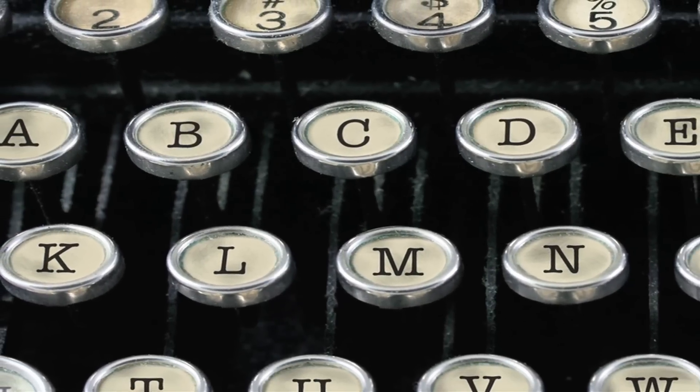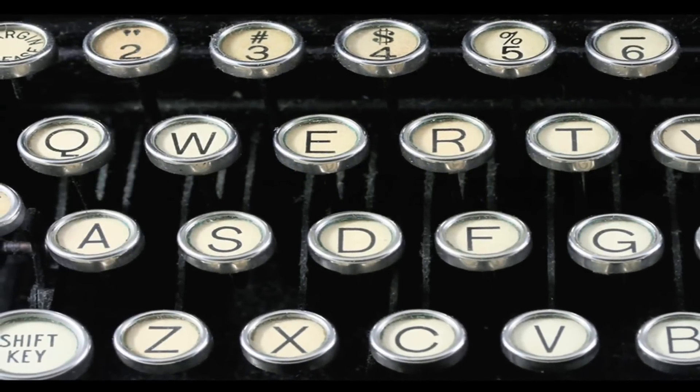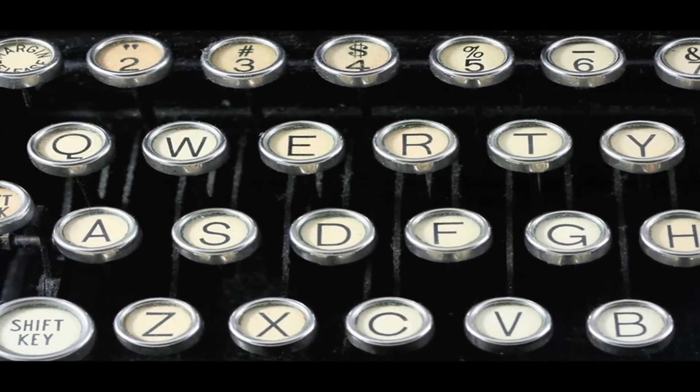He decides to make the keyboard harder to use. He spaces out the common letters, which slows down the typist enough to prevent jamming.